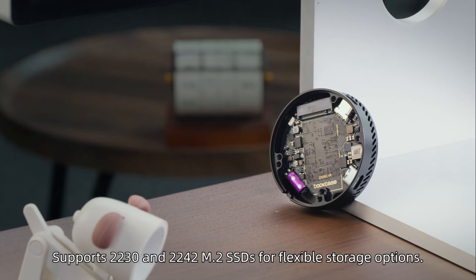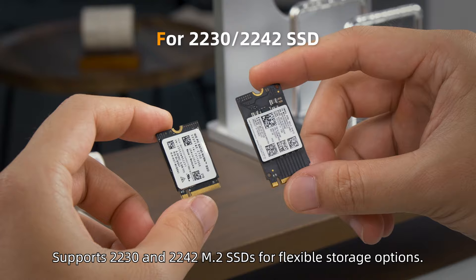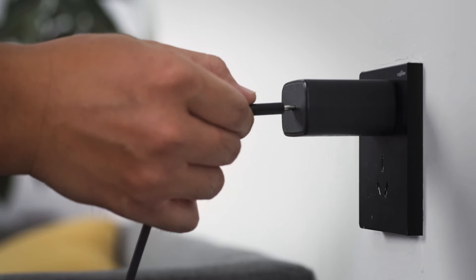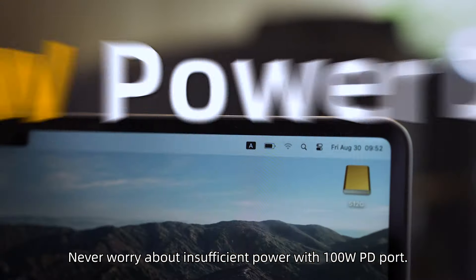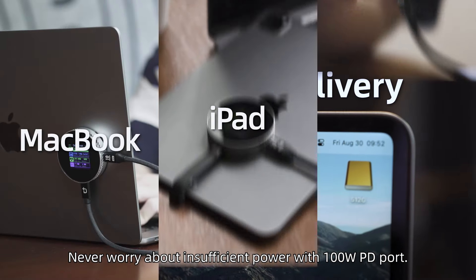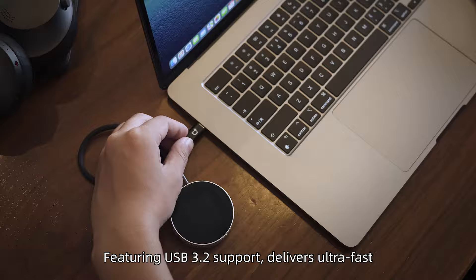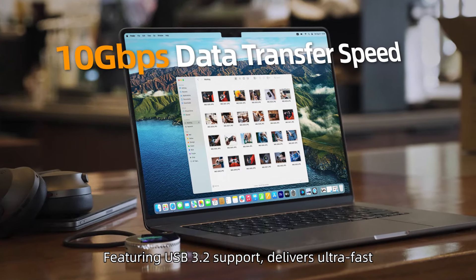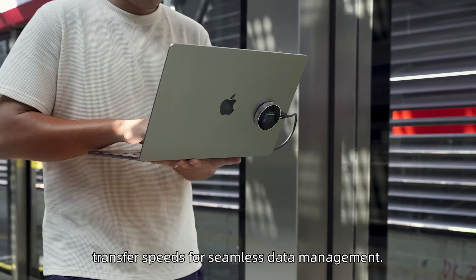Supports 2230 and 2242 M.2 SSDs for flexible storage options. Never worry about insufficient power with the 100W PD port. Featuring USB 3.2 support, it delivers ultra-fast transfer speeds for seamless data management.